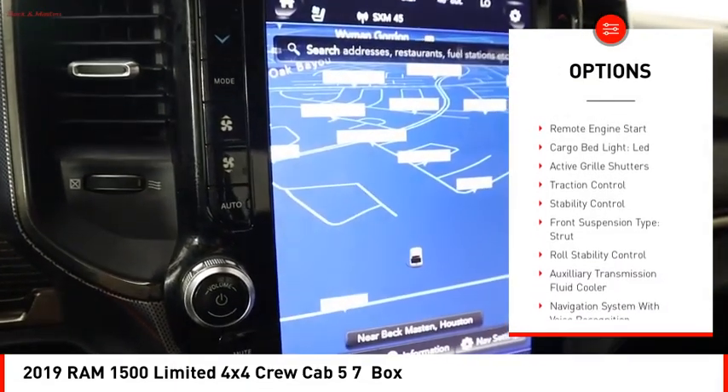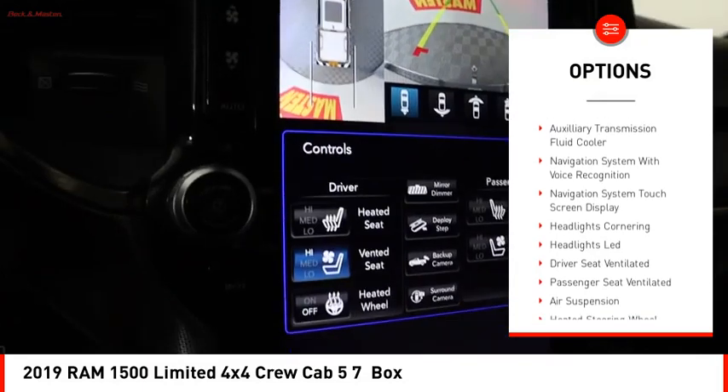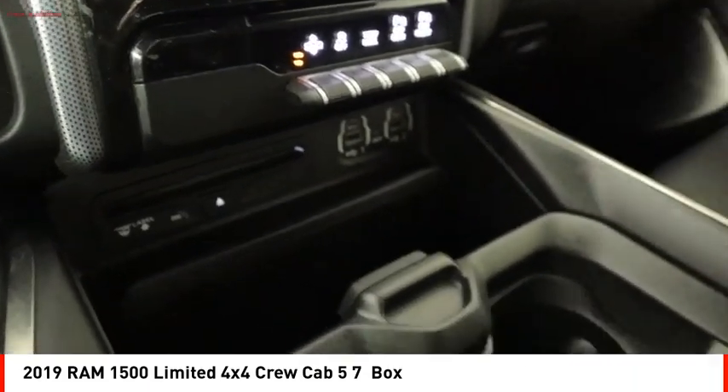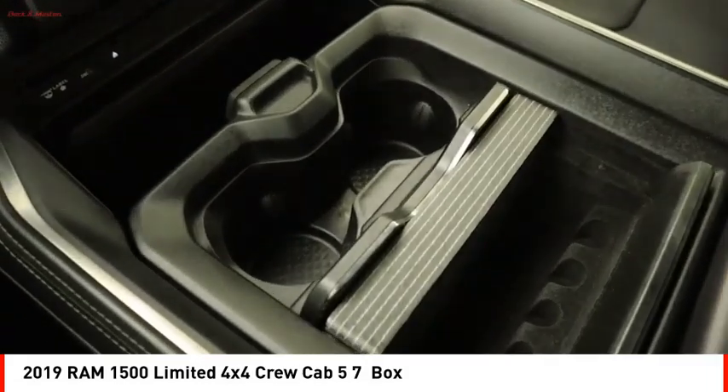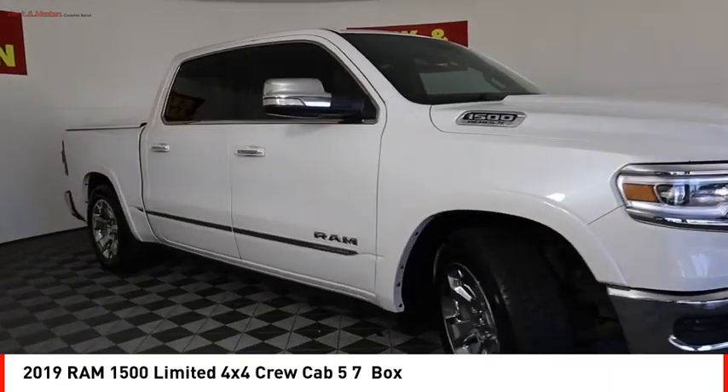Power windows with safety reverse, emergency braking preparation, remote engine start, cargo bed light LED, active grille shutters, traction control, stability control, front suspension type strut, roll stability control, and auxiliary transmission fluid cooler.